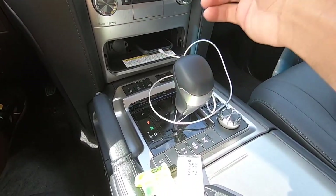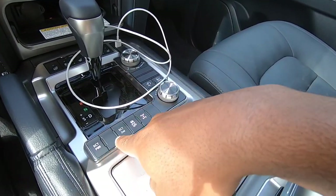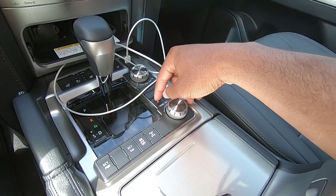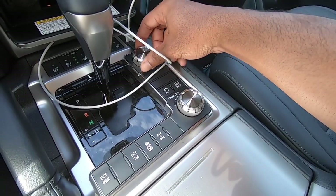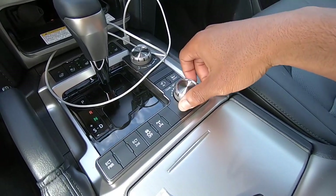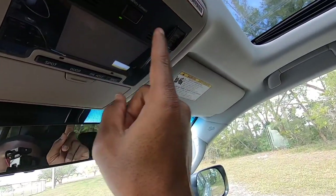Putting the Land Cruiser into sport mode, it has an eight-speed automatic transmission. There are additional buttons down here: stability control, center diff lock, crawl control activation, and the ability to let it steer itself on a tight trail. There's a button for four-high, and you press to go into four-low — though the truck has to be in neutral to do that. It also has uphill and downhill assist.